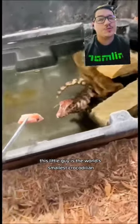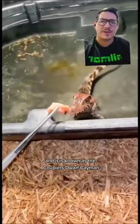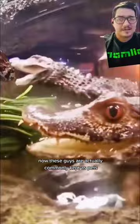This little guy is the world's smallest crocodilian, and it is known as the Cuvier's Dwarf Caiman. Now these guys are actually commonly kept as pets, but just because they're small doesn't mean that they don't pack a punch. They got Napoleon Syndrome bad.